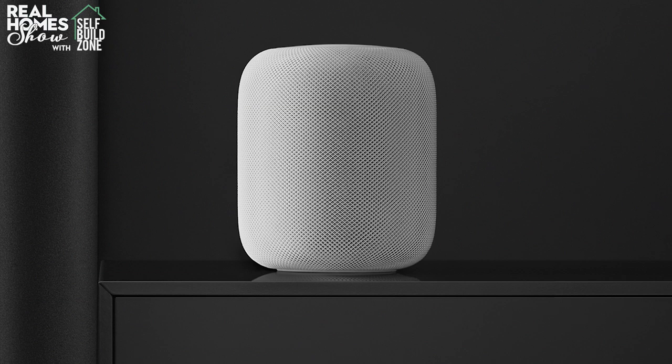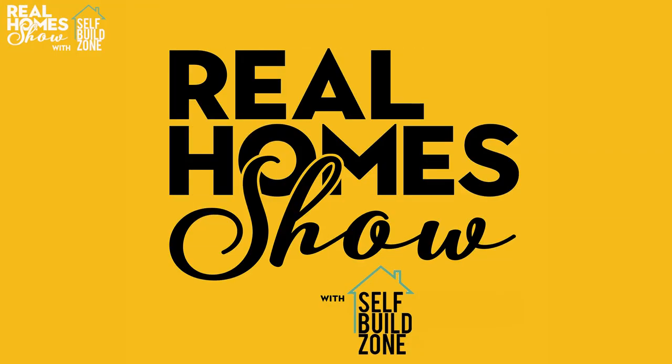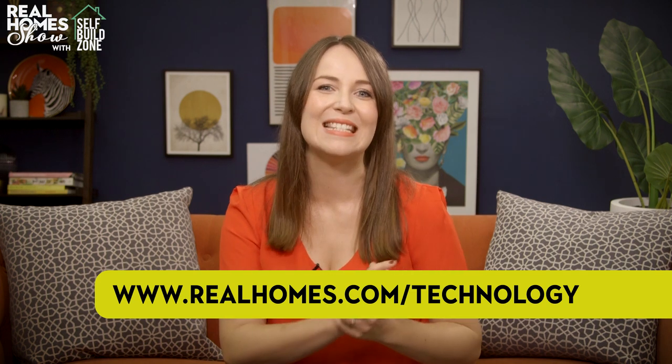Apple has the HomePod — it's much more expensive and has some catching up to do in terms of compatibility, but it does sound superb. If you're thinking of investing in any of them, it may well be worth waiting for the Black Friday sales at the end of November. You can check the Real Homes website for all the latest deals. For more of Verity's advice on smart homes, head to realhomes.com/technology for her no-nonsense guides and the very best deals.